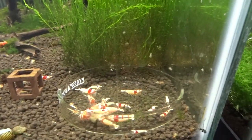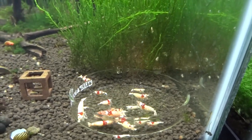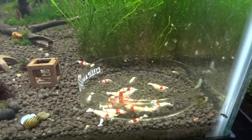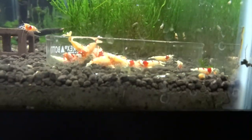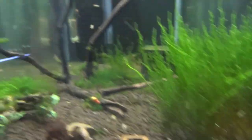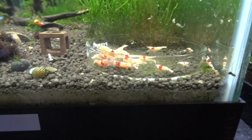The higher grade Crystal Red tank right here is doing fairly good. I did notice the numbers dwindle recently — I did ship some out as well, but in addition to that, I'm not sure why the numbers have kind of gone down. I've got to get a hold of that just to make sure. But I did see a couple of berried females just yesterday in here, so things are looking up. I'm not going to be able to zoom in good enough, but that's what's going on in that tank.